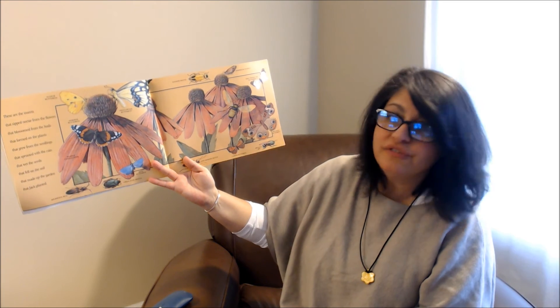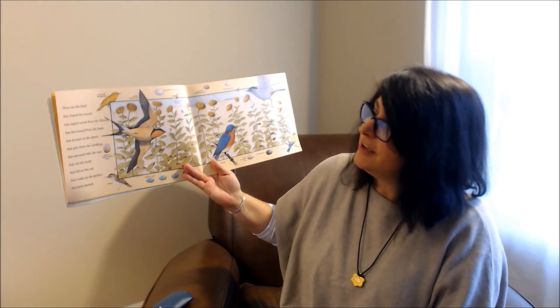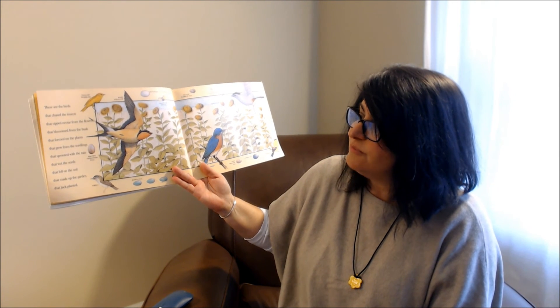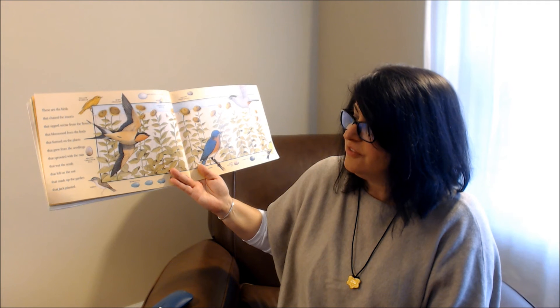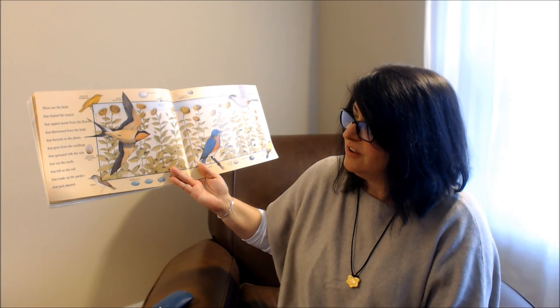I wonder if you'll see the insects in your garden soon. My favorite page. These are the birds that chased the insects that sipped nectar from the flowers that blossomed from the buds that formed on the plants that grew from the seedlings that sprouted with the rain that wet the seeds that fell on the soil that made up the garden that Jack planted. I wonder if you've seen some of these birds in your backyard.